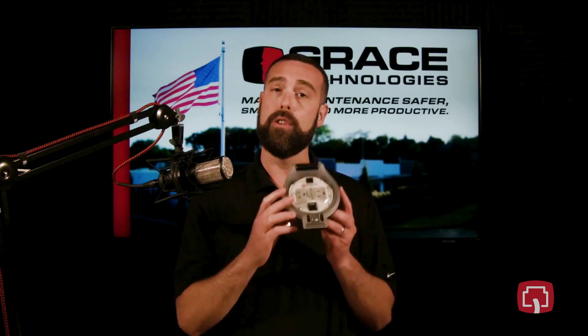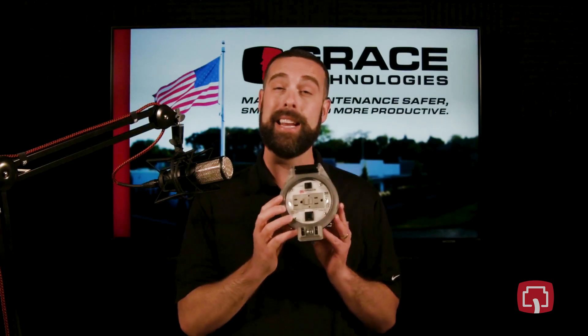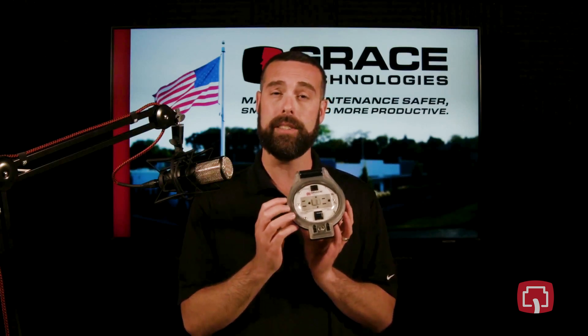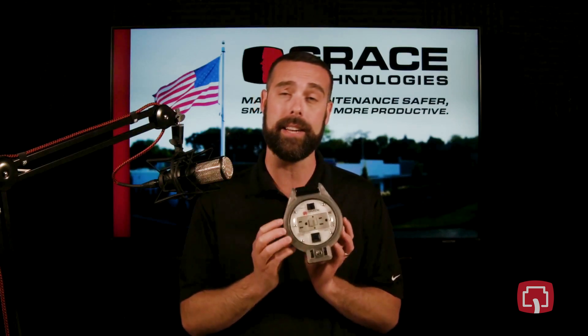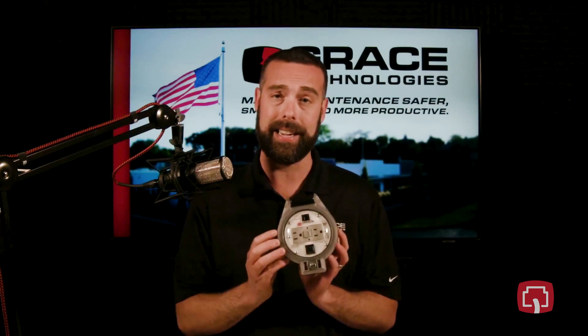The ThruVue 360 is UL listed, meeting those UL 508 requirements, also carrying ingress protection ratings of IP66, IP69, and IP69K.